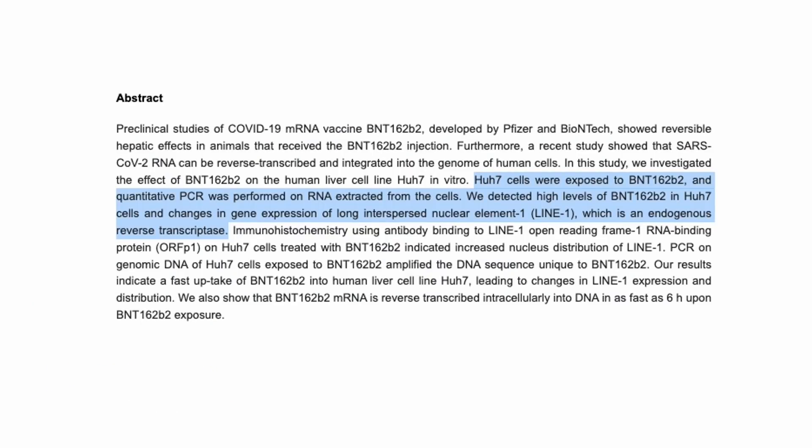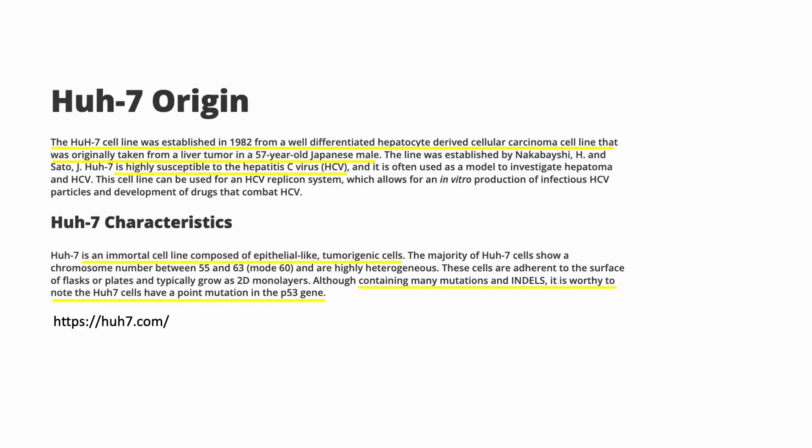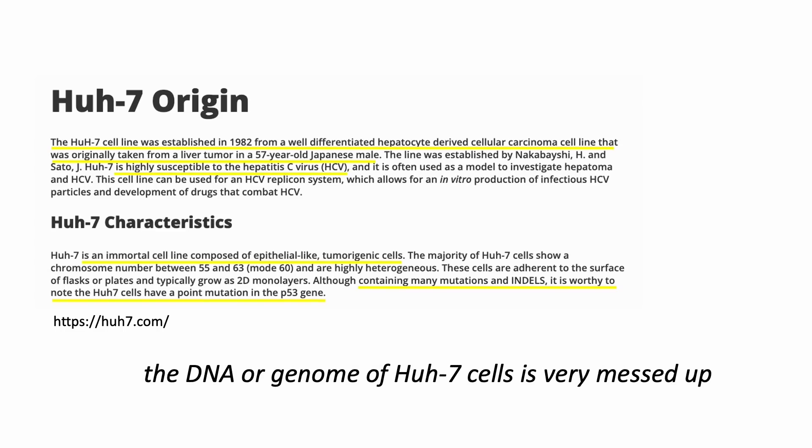The article reported high levels of BNT162b2, or the Pfizer vaccine, in HUH7 cells and changes in gene expression of long-interspersed nuclear element 1, or LINE1, which is an endogenous reverse transcriptase. HUH7 cells are immortal liver tumor cells that can grow forever if given enough nutrients. They are used in hepatitis C virus studies. These tumor cells contain many mutations, insertions and deletions, and extra genes in their DNA. Their mutation in p53 also allows them to grow and spread. In simple terms, the DNA or genome of HUH7 cells is very messed up compared to normal human cells.